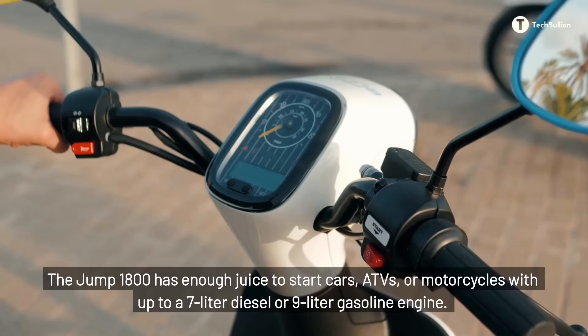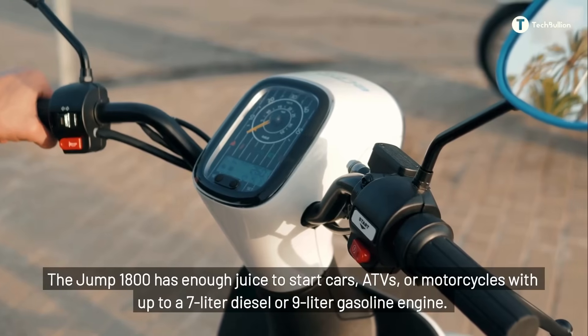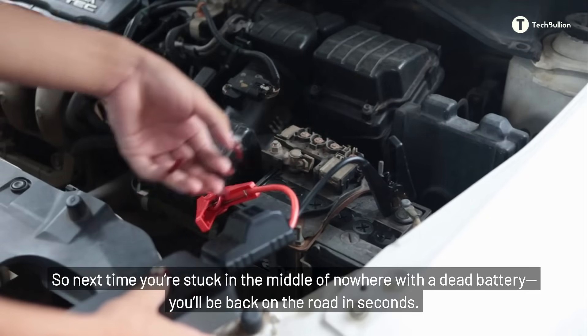Yes, you heard that right. The Jump 1800 has enough juice to start cars, ATVs, or motorcycles with up to a seven-liter diesel or nine-liter gasoline engine. So next time you're stuck in the middle of nowhere with a dead battery, you'll be back on the road in seconds.